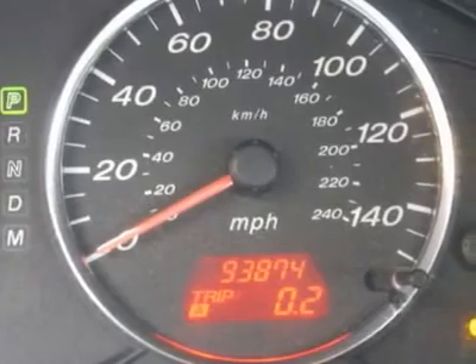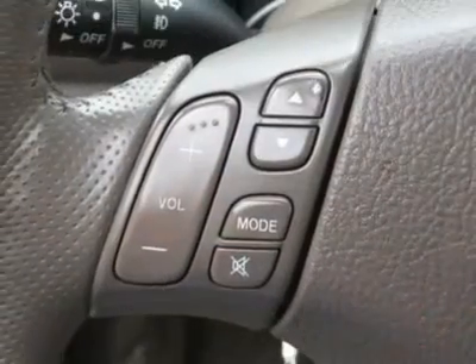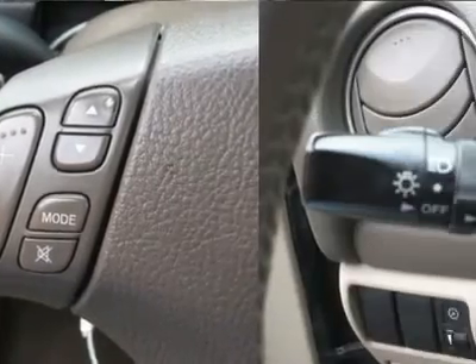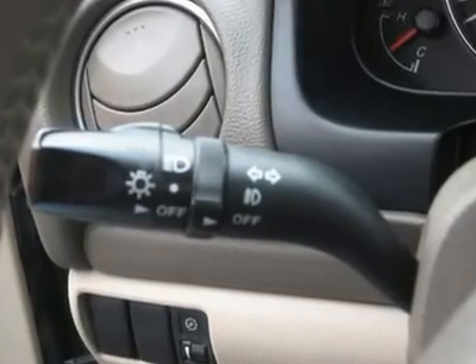Air conditioning, climate control, cruise control, power steering, power windows, power door locks, power mirrors, leather steering wheel, leather shifter, power driver's seat.